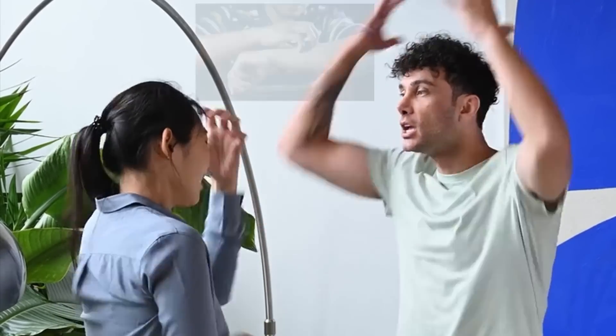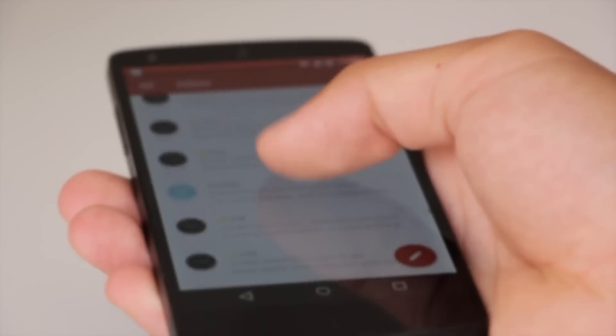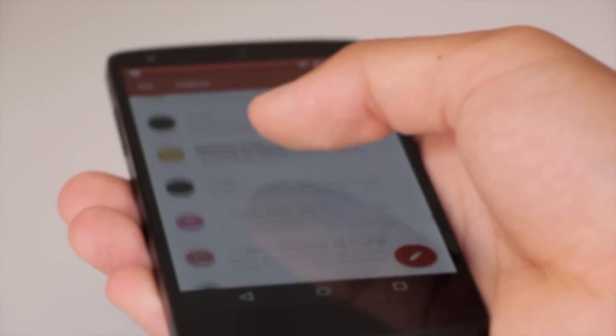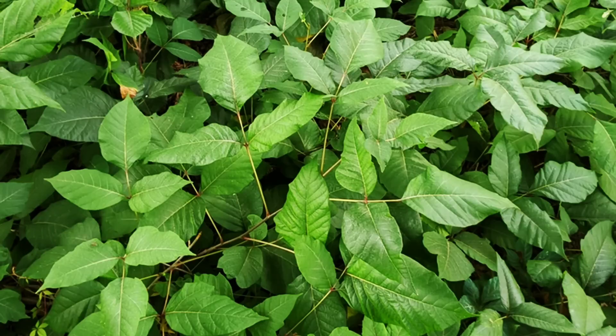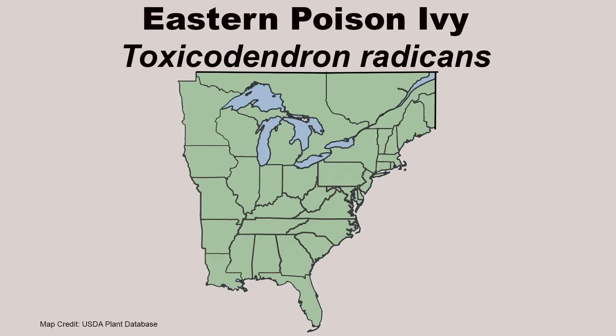Poison ivy, one of the most cussed and discussed plants in North America. If you want to start a heated discussion, just bring up the subjects of poison ivy identification or how and when it can make you itch. I have done several videos on poison ivy, and when I go through and read the comments, I quickly realize there is a ton of misunderstanding and misinformation out there surrounding this frequently encountered plant.